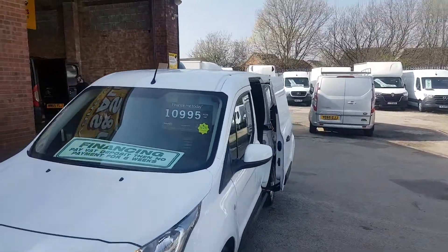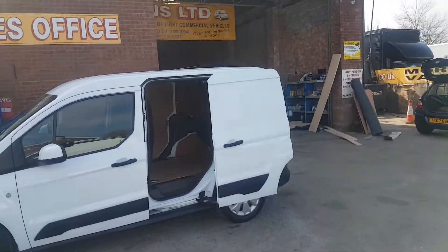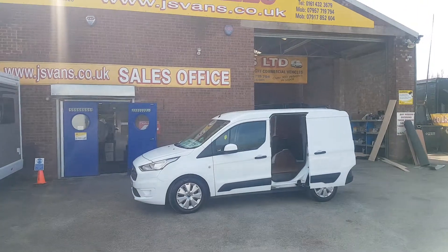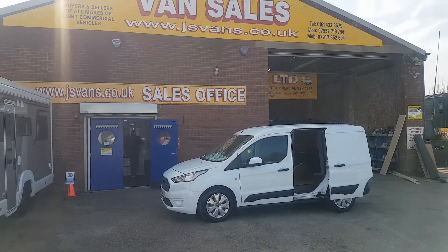Same day finance deals, part exchange welcome. Like I say, over 100 more vehicles on the forecourt, all makes and models — small vans all the way up to big vans. You can view all of them on our website jsvans.co.uk. Thanks for tuning in and hope to speak to you soon.